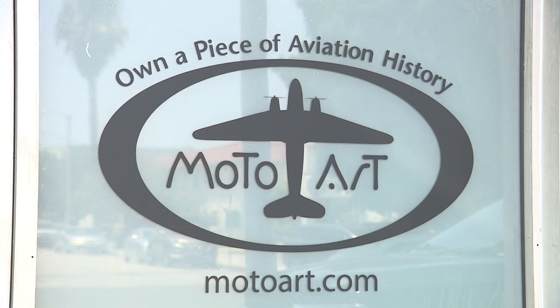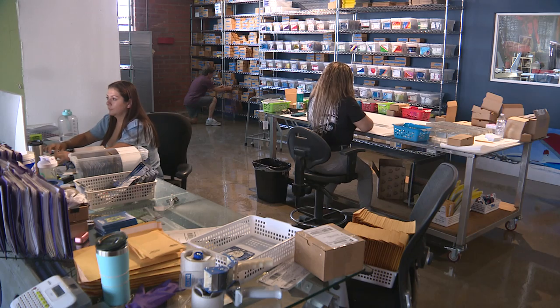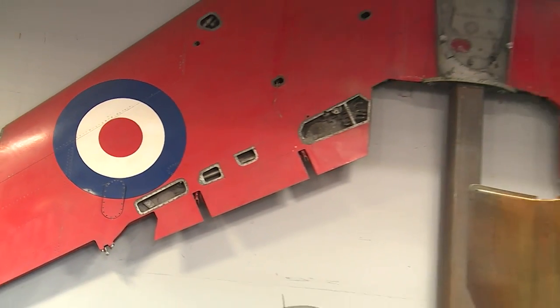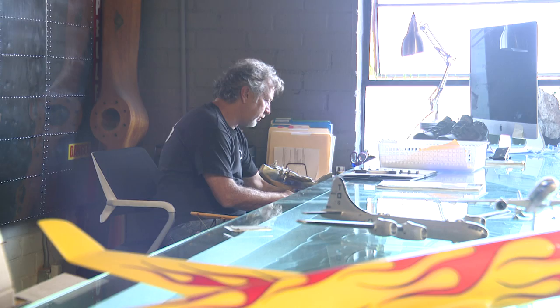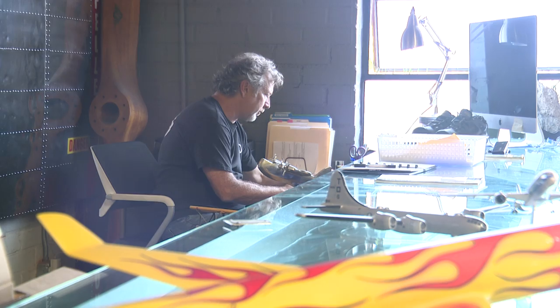But like most, if not all, businesses lately, COVID-19 played a role in how they ran their ship — or say flew their airplane. Here we are back at MotoArt two years from when we were last here. A lot has changed. Like so many other businesses, COVID hit people hard. How did it affect your business?